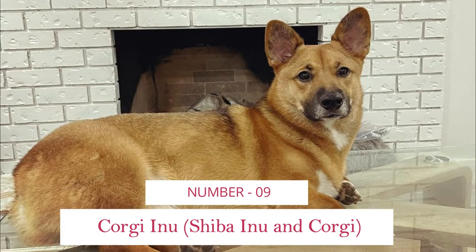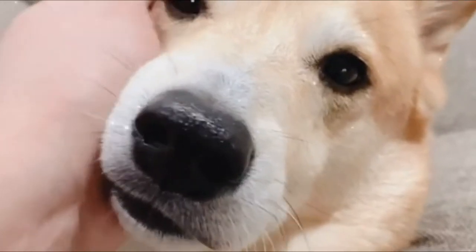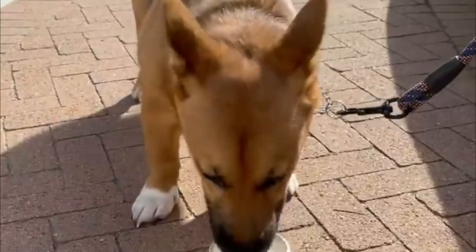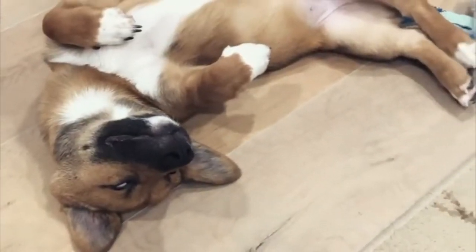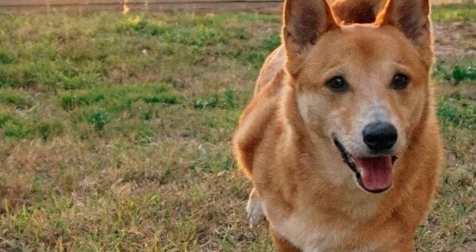Number 9: Corgi Inu — Shiba Inu and Corgi. The Corgi Inu is a cross between a Shiba Inu and a Welsh Corgi. It is typically a small dog that can be suited to apartment living, provided you give your dog lots of exercise every day. Access to a fenced outdoor space is preferable.